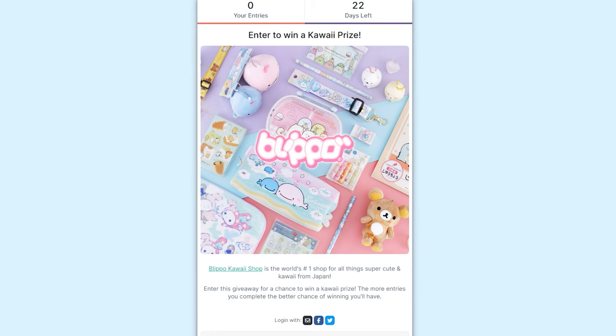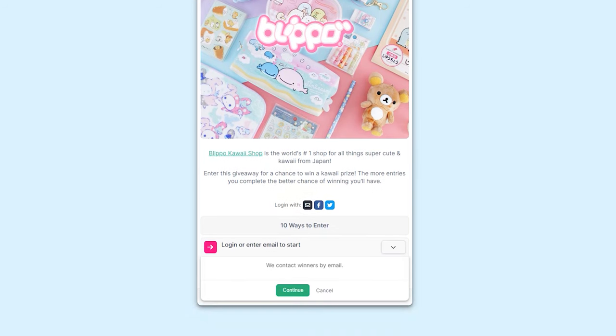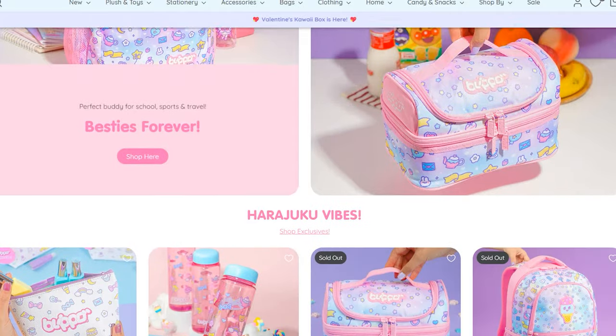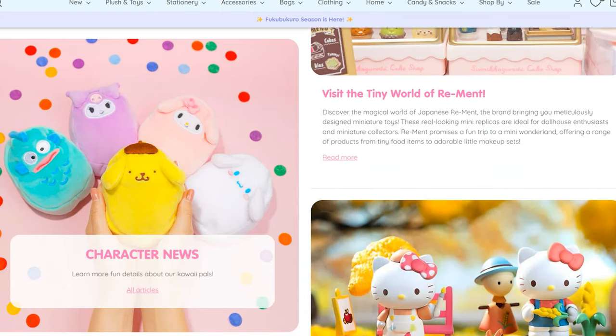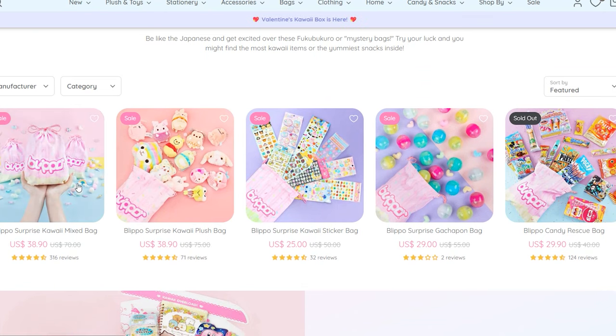If you like what you see here, make sure to enter Bleepo's Kawaii Prize giveaway right down below. You have 10 different ways to enter and they will choose the giveaway winner after it ends on January 26, 2024. Bleepo also just released their 2024 Fukubukuro or lucky bags, so definitely check those out on their website. Everything is super cute and kawaii and you can get a free gift with purchase — all you have to do is click the link down below and there is no minimum. So thank you so much to Bleepo for partnering with me for that portion of the video.